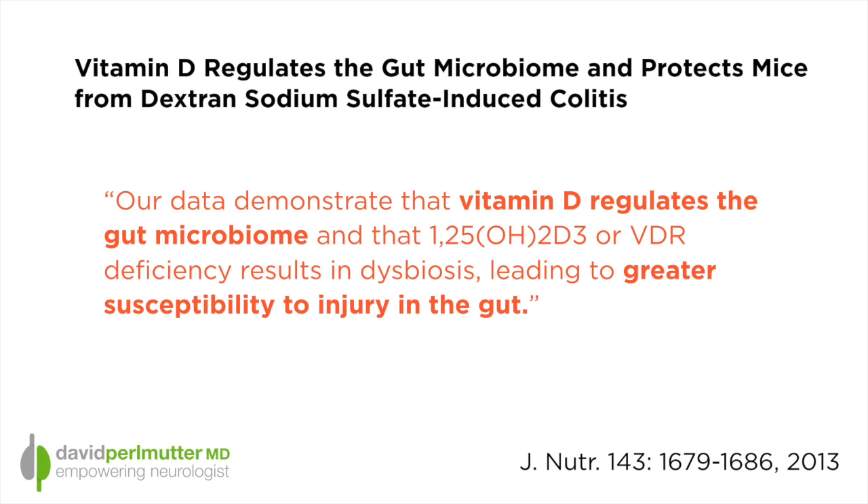This is an important study because in the presence of vitamin D, these laboratory animals that were given this chemical — which would otherwise have produced inflammation — are very, very resistant to that inflammation. What the authors concluded, and I'll quote: 'Our data demonstrate that vitamin D regulates the gut microbiome and that vitamin D deficiency or deficiency of the vitamin D receptor results in dysbiosis' — I'll explain — 'leading to greater susceptibility to injury in the gut.' Dysbiosis is an alteration of the gut bacteria.